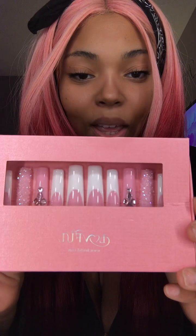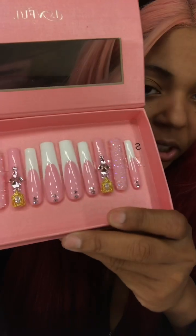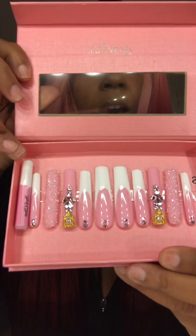Let's get into these nails because I am ready to rock these, period! Look at them, ain't they cute? They also gave me an extra glue too. Y'all gone hit them up!